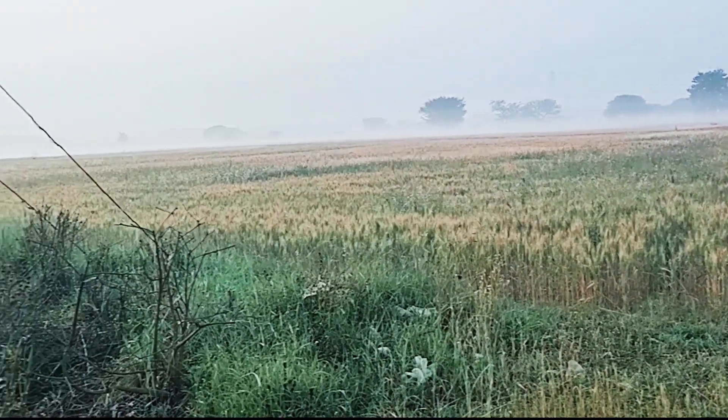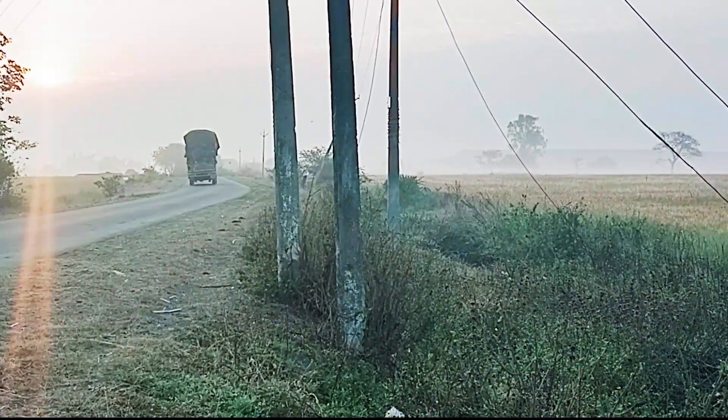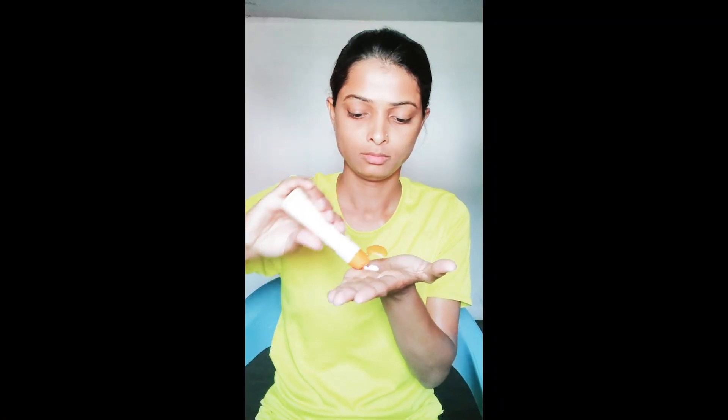I don't want to delay anymore, so now I'll show you how I've created my nature-inspired look. First, I start with some moisturizer — I'm trusting Joy products as it's suitable for my skin, but you can choose whatever suits you. For primer, I'll start with the Like Me foundation because it's so smooth on the skin, and I'll use my hand to blend it.